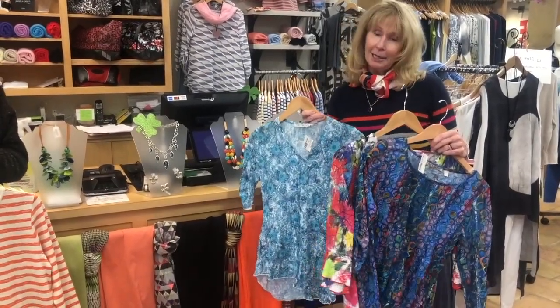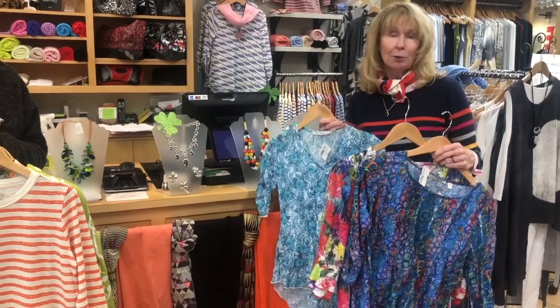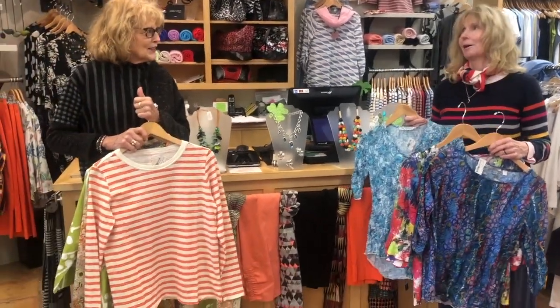They run $98 to $118, standard sizing, small through extra large, and they are microfiber. Easy care, easy win. We're going to make home shopping easy and possible for you.